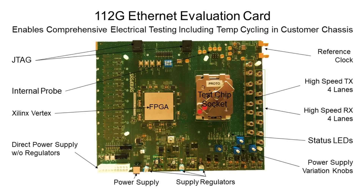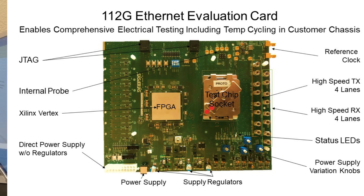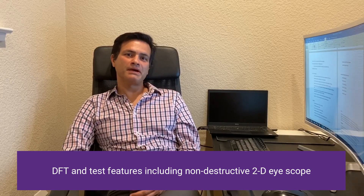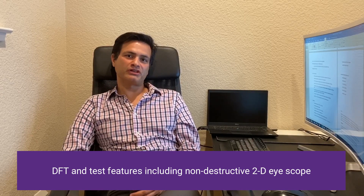We also have comprehensive hardware support that you can use in your lab environment to do testing of the transmitter, complete loopback with and without FEC, ITAL test, JTAL test, testing with crosstalk, and testing with temperature cycling. The IP comes with rich DFT and test features including a patent-pending, two-dimensional, non-destructive eyescope.